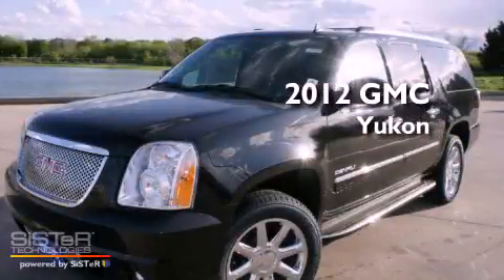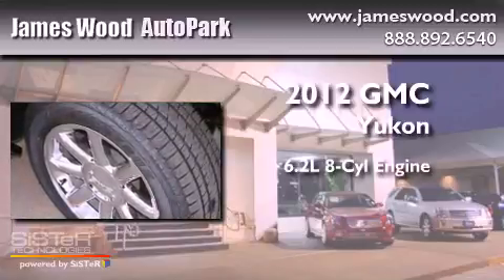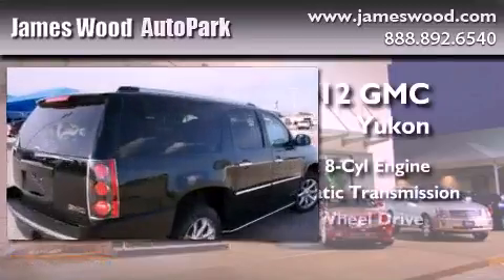This is a brand-new 2012 GMC Yukon. It has a 6.2-liter 8-cylinder engine, an automatic transmission, and all-wheel drive.